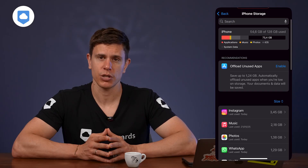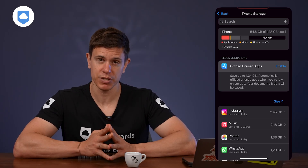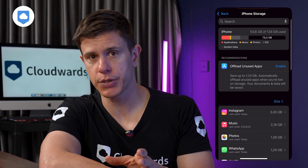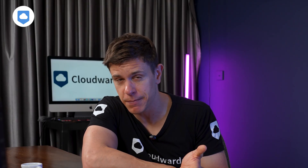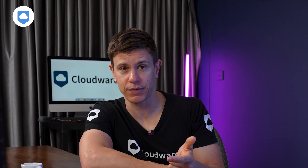Apple actually provides some built-in recommendations. Look just below the storage bar and you'll see personalized suggestions that can get you immediate results. First up: offload unused apps. This feature removes apps you rarely touch but keeps all their data — perfect for travel apps you only use once a year. Another common recommendation is to remove older downloads, which targets media apps like podcasts, Netflix, or Spotify.